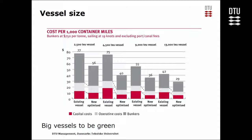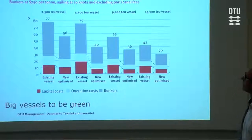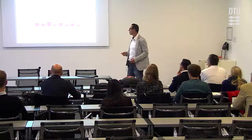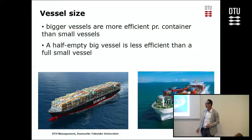Similarly, looking at vessel sizes, this chart shows small to big vessels and how much money is used for bunkers to send 1,000 containers one mile. The bigger the vessels you use, the less emission you have. So overall, we should use bigger vessels to be green. But if you end up with a semi-empty vessel, you'd be much better off using a small vessel — it's better to have a full small vessel than a big empty vessel.